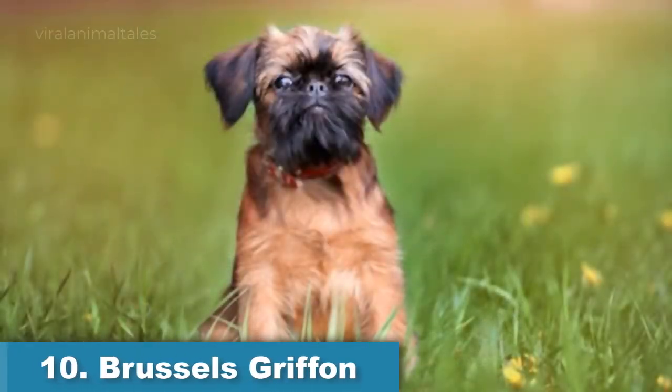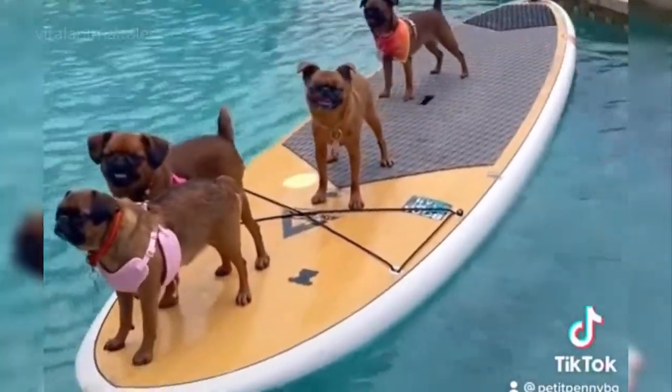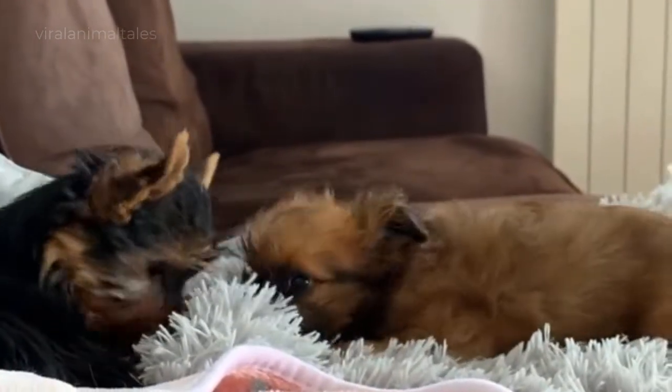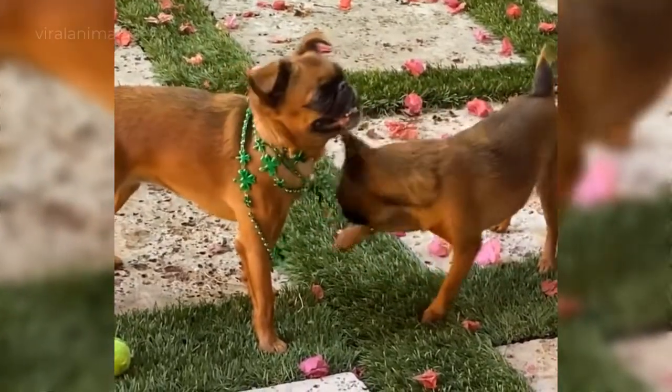Brussels Griffon. Despite its small size, the Brussels Griffon is not a dog that requires pampering. Both smooth-coated and rough-coated varieties thrive with regular grooming and are minimal shedders. Their small size means that a daily walk and indoor play is usually enough to satisfy their exercise needs, and this loyal little dog does best with families who are frequently home.